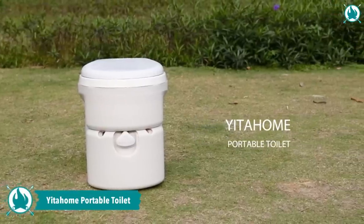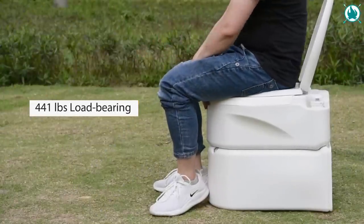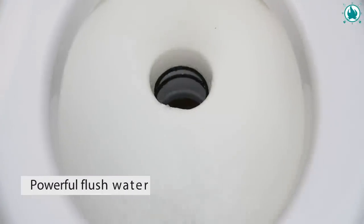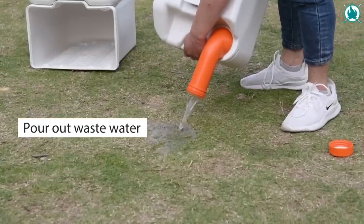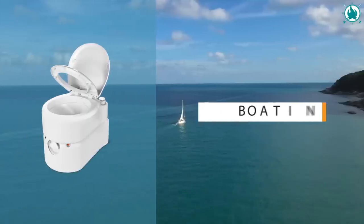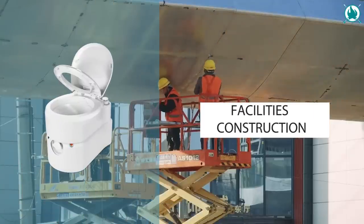Finally, say goodbye to public restrooms and hello to the Yida Home portable toilet — your ultimate camping companion. Made with high-quality materials, it's very sturdy and durable, and can support a maximum load of 441 pounds. Its integrated design provides the comfort of a home toilet, with a slide valve to prevent leakage and odors when not in use. With a large capacity and level indicator, you can use it multiple times before emptying. The T-type water outlets and handle flush pump ensure thorough cleaning, while the compact size makes it ideal for camping, RVs, boats, and more. The price is $310, including a 19% discount.